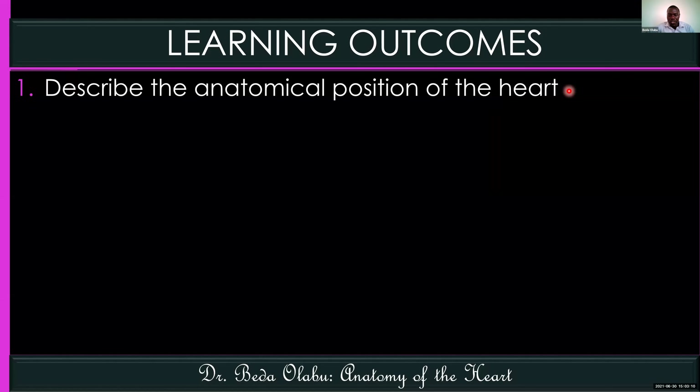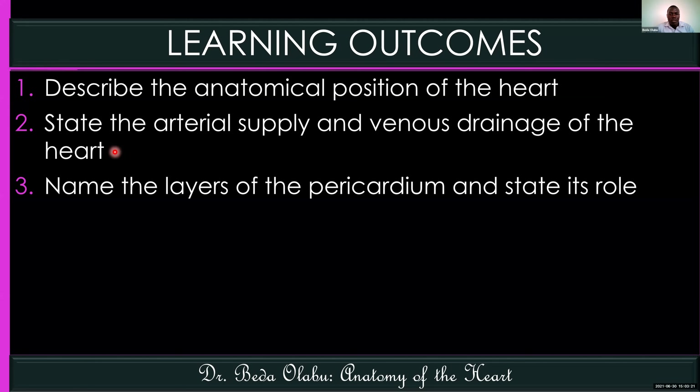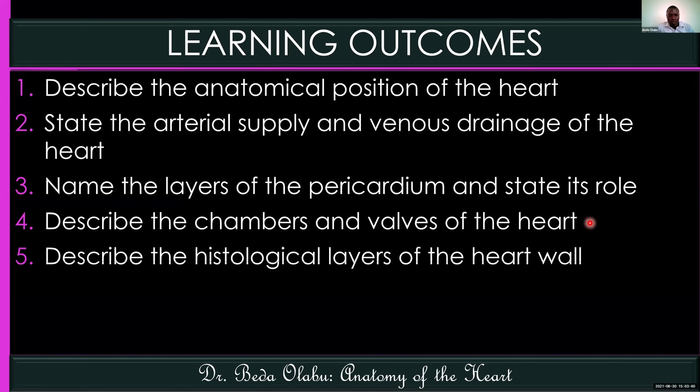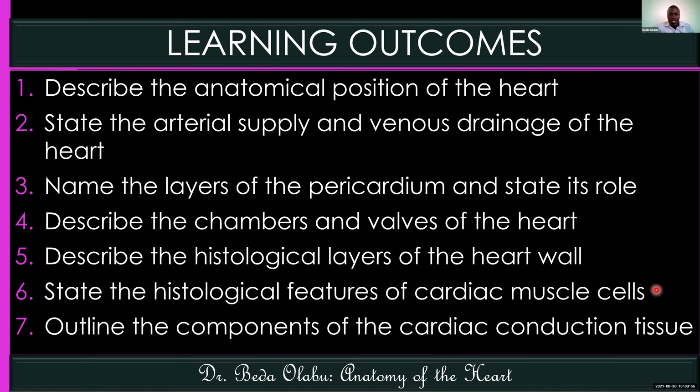This is what you're going to learn in this lecture. We are going to describe the anatomical position of the heart, the blood supply including arterial supply and venous drainage, the layers of the pericardium, the chambers and valves of the heart, the histological layers of the heart wall, the histological features of cardiac muscle cells, and the components of the conduction tissue of the heart.